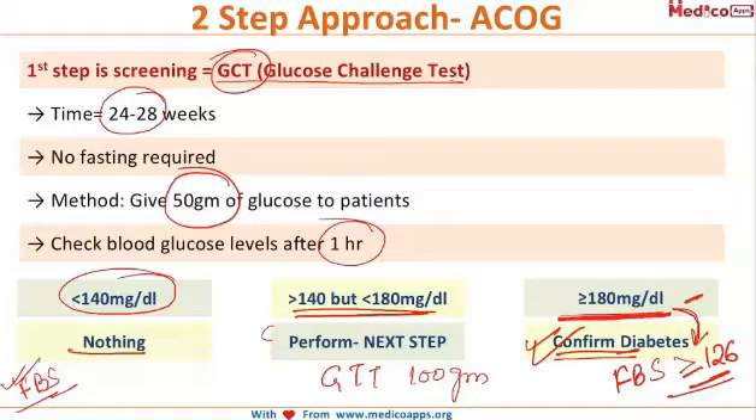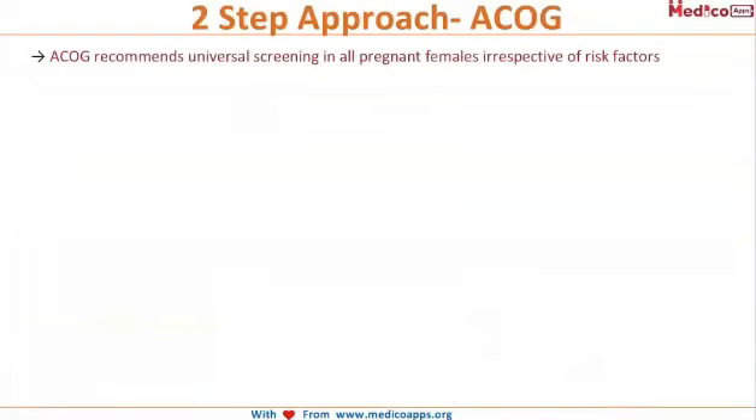If the GCT value is more than 180 mg/dL, we check fasting blood sugar levels. If the fasting blood sugar is more than 126 mg/dL, it confirms diabetes. If the fasting blood sugar is less than 126 mg/dL, we proceed to the GTT.